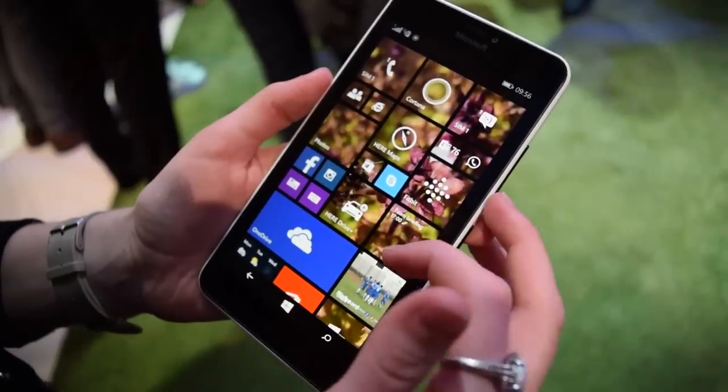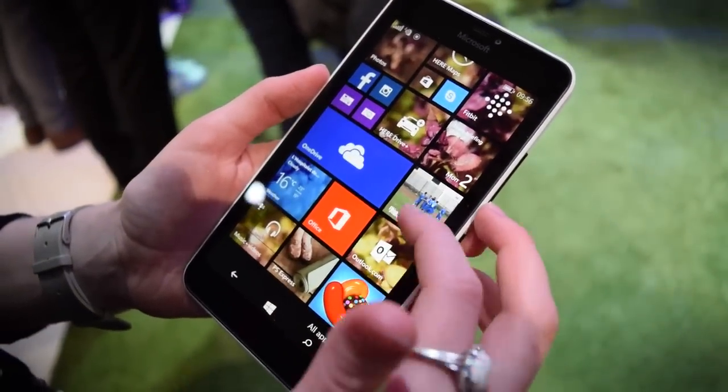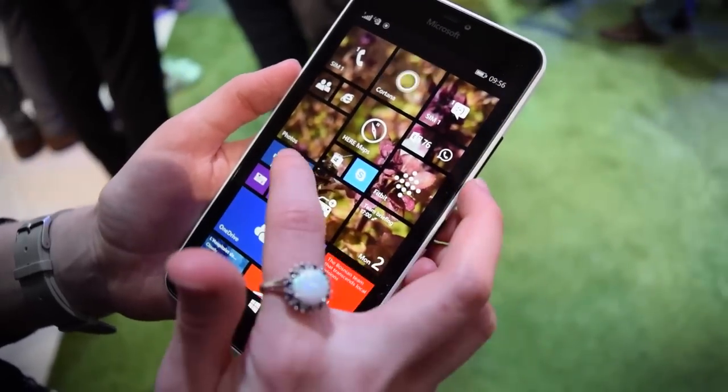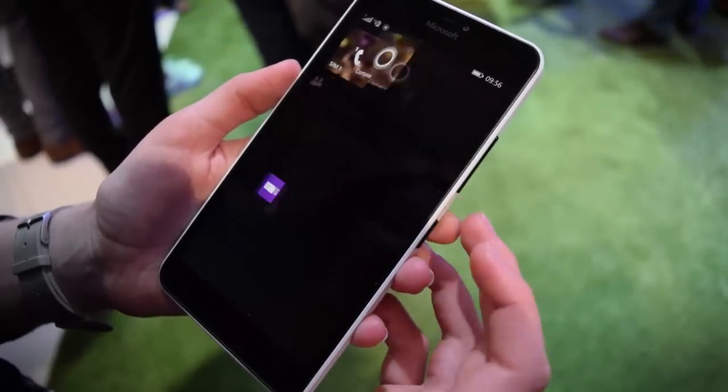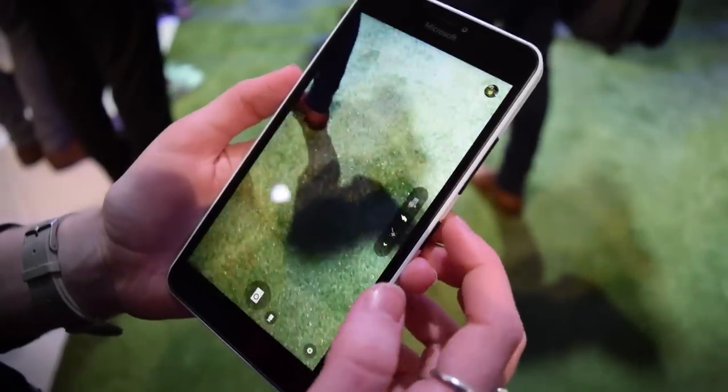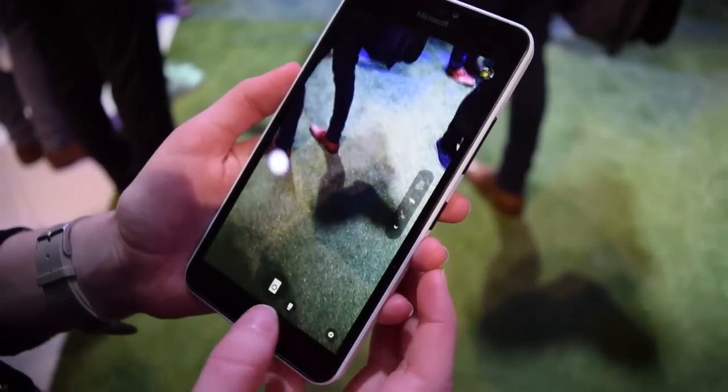There are some pretty nice camera features on this as well. We've got the Lumia Camera 5.1, which used to be more of a premium feature but now it's actually on this device as well. It lets you do some cool editing things. It's a pretty nice camera.